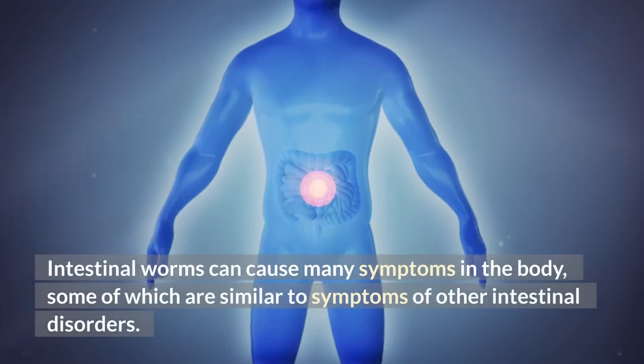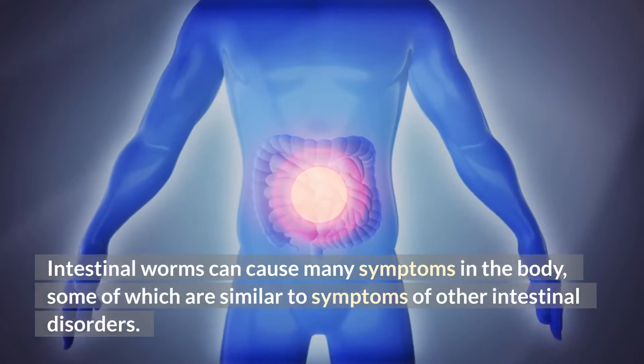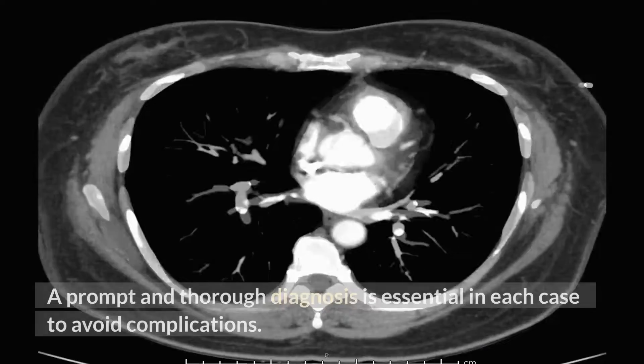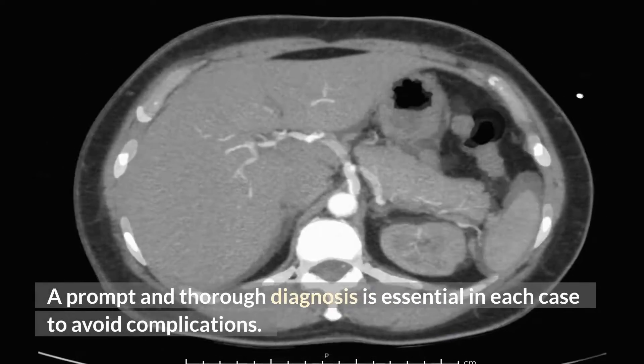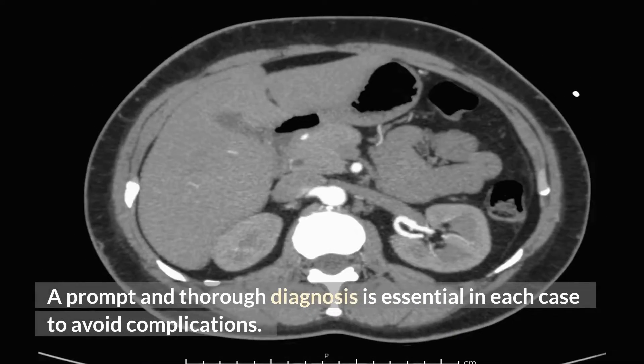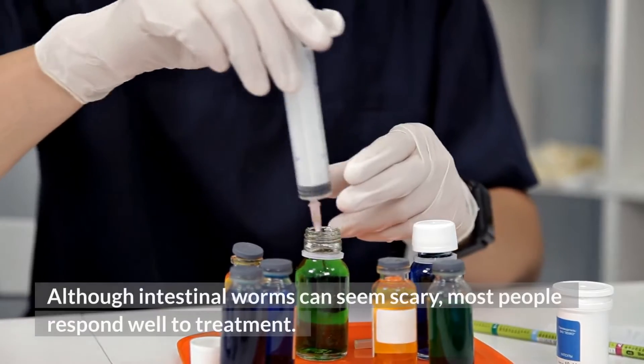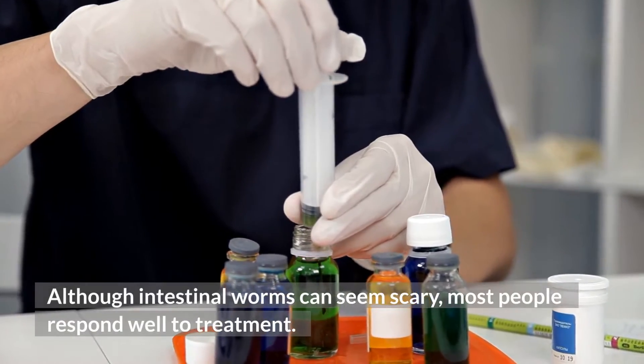Intestinal worms can cause many symptoms in the body, some of which are similar to symptoms of other intestinal disorders. A prompt and thorough diagnosis is essential in each case to avoid complications. Doctors may use anti-parasitic drugs or other treatments to help get rid of the worms. Although intestinal worms can seem scary, most people respond well to treatment.